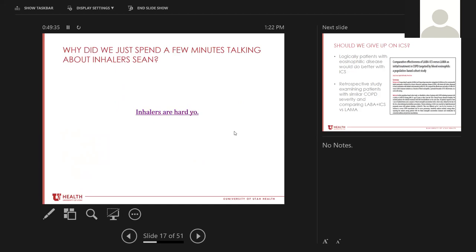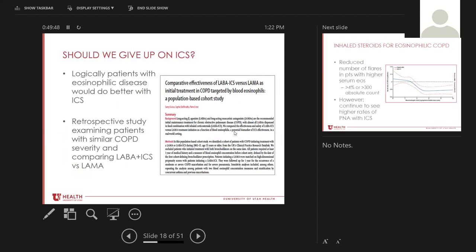I'd also encourage everybody to look up Dr. Howell's asthma inhaler videos — you can see good clips of patients using their inhalers incorrectly, which is something you see all the time in clinic. So should we give up on inhaled corticosteroids entirely? Logically, it makes sense that patients who have an eosinophilic phenotype should do better with inhaled steroids. We know a certain population of COPD patients will have higher eosinophil counts in their blood and eosinophils in their sputum.